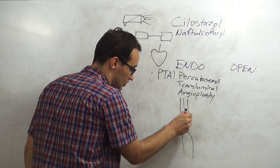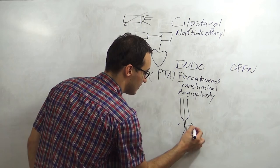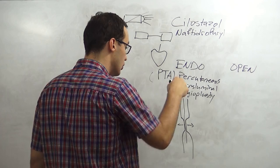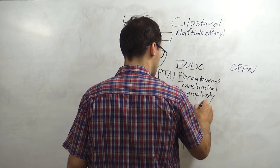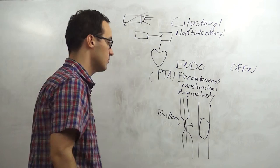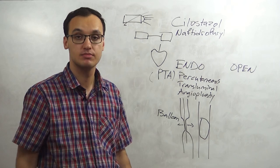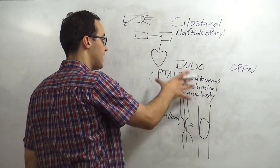Then we dilate a balloon. Percutaneous Transluminal Angioplasty has two possibilities: either we use a balloon. We inflate a big balloon at the stenosis, then remove the balloon, and the arterial flow should be restored with no symptoms. This is the first intervention we do after medications fail.